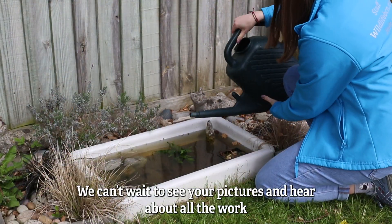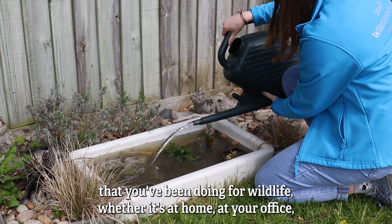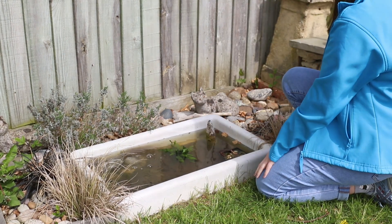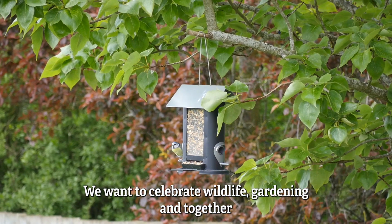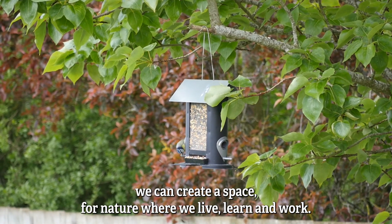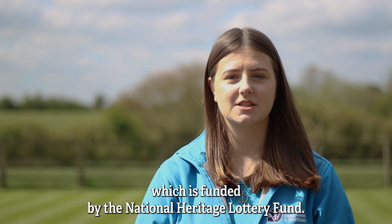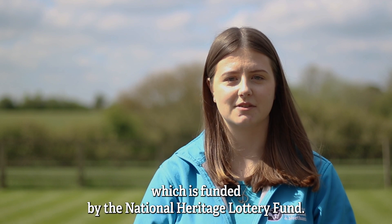We can't wait to see your pictures and hear about all the work that you've been doing for wildlife, whether it's at home, at your office, or at your school. We want to celebrate wildlife gardening and together we can create a space for nature where we live, learn and work. This work is part of the Next Door Nature project, which is funded by the National Heritage Lottery Fund.